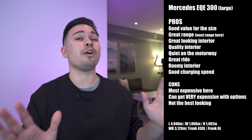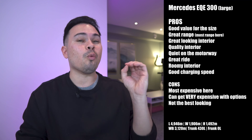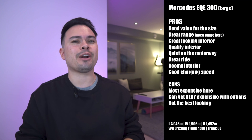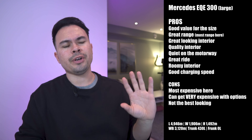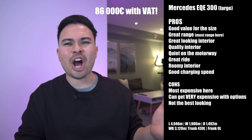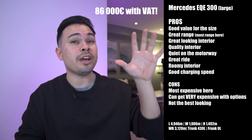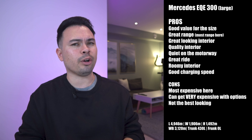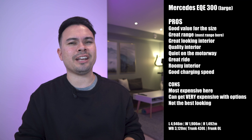Cons: it is by far the most expensive car on the list at its starting price, and once you start adding options it can get very, very expensive — the test car with a few basic options was around 750,000 kroners, or about 75,000 euros before VAT. Also, it's not a very pretty car; I'm not a fan of the exterior design.